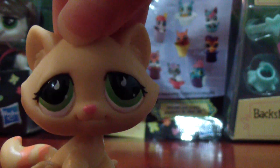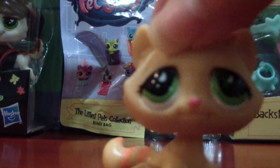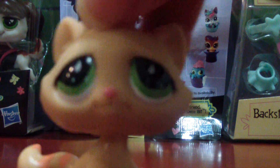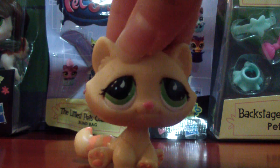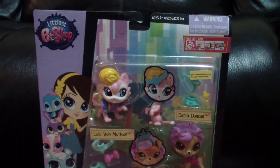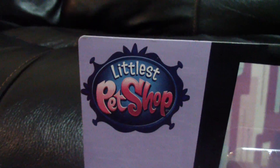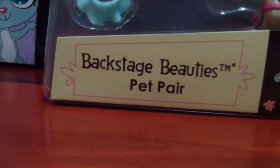Hey guys, it's me Super Blossoms! So today I went to Walmart and I found these new LPS. This is the newer Littlest Pet Shop, and the packaging looks like this. It is called the Backstage Beauties Pet Pairs, and the back looks like this.